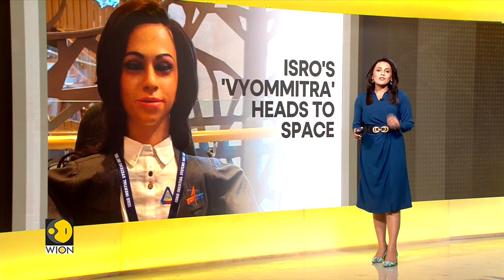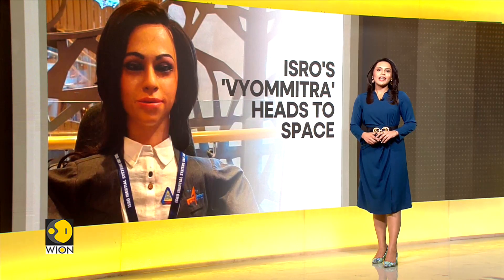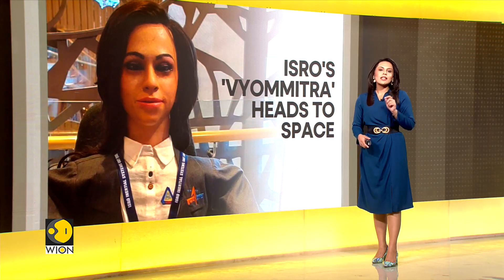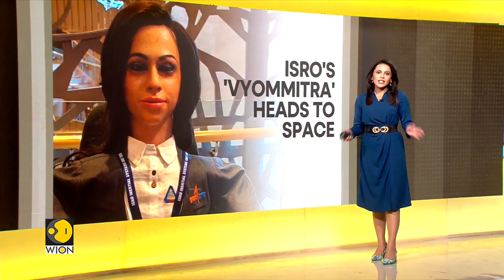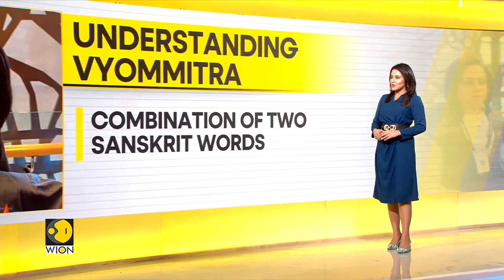Who exactly is Vyomitra? It is the female robot that ISRO is sending on the Gaganyaan mission. Vyomitra is a combination of two Sanskrit words: Vyoma, which means space, and Mitra, which means friend — so basically, a space friend.